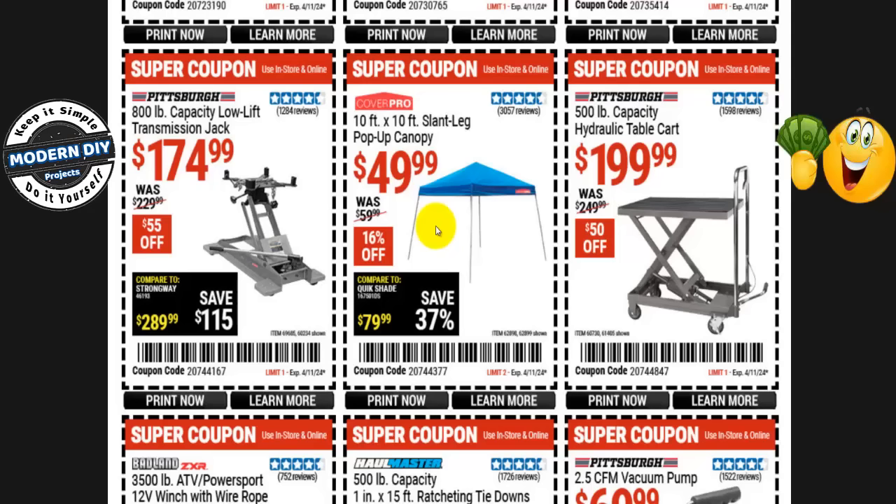Just so you know, today I'm bringing you these early spring coupons, and in a few days I'm going to be bringing you the Inside Track Club coupons as well. So this is going to be an entire week of Harbor Freight savings. Stay tuned for that other video, Inside Track Club members.